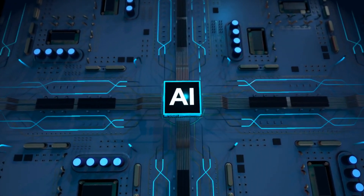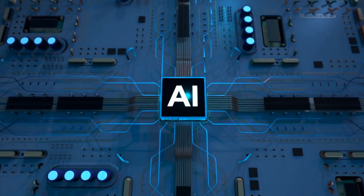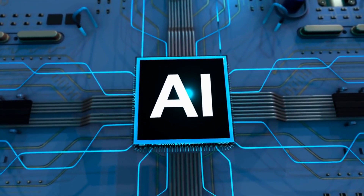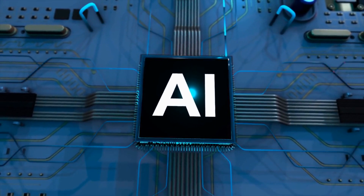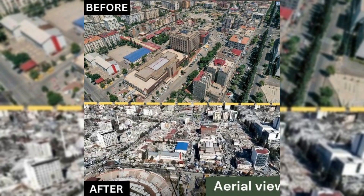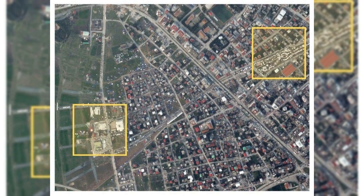Thanks to cutting-edge technologies like artificial intelligence, geographic information systems (GIS), and satellite imagery, a live web map is now providing an overview of the structures damaged by the quake. These satellite images are not only providing a detailed study of the topography but also helping in identifying the buildings that have been damaged.